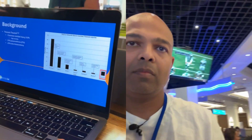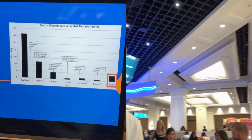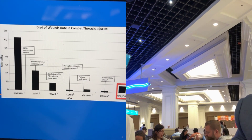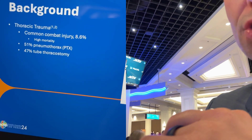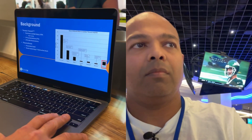Pneumothorax is a very common combat injury — thoracic trauma is common in combat, and pneumothorax is often a result. Tube thoracostomy is one of the most common minor surgical procedures done in the field. Tension pneumothorax can cause obstructive shock and death, but it's quite avoidable with needle thoracostomy, finger thoracostomy, or chest tube placement.